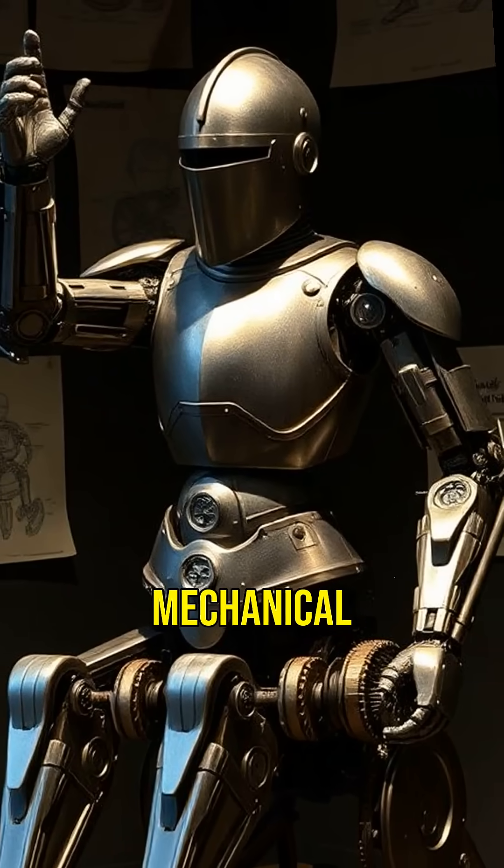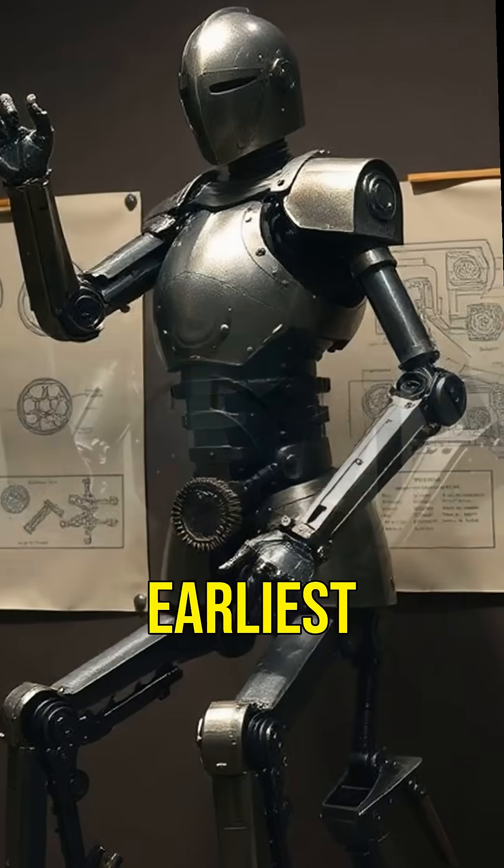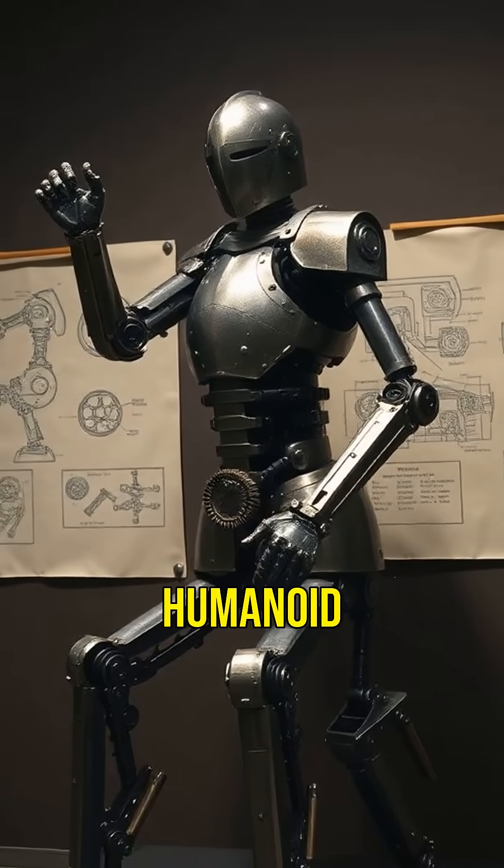Ever wonder about robots in ancient times? Leonardo designed a mechanical knight, capable of sitting, standing, and moving its arms. It's one of the earliest concepts of a humanoid robot.